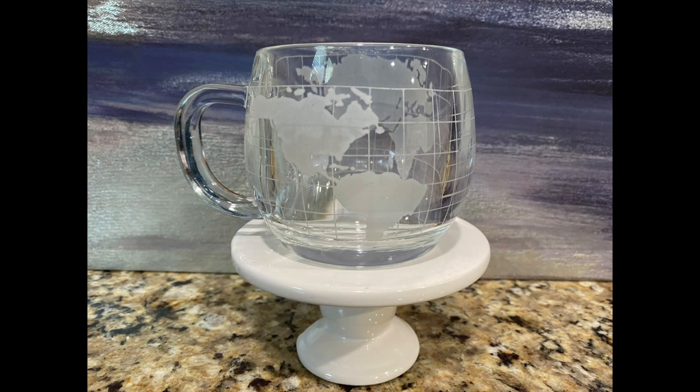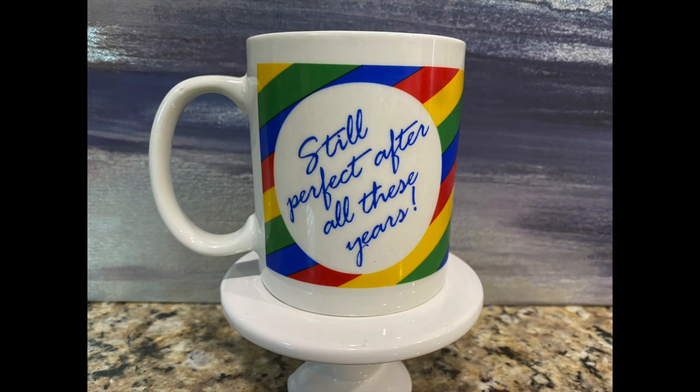The first piece I'd like to share with you is this Nestle World Globe mug — I've sold these in the past in my booth, so I decided to pick this one up. When I get enough I'll put them back in my booth and sell them again. Next I bought the rainbow mug that says 'still perfect after all these years' — I thought it was so fun. I love rainbow mugs, they're so happy, and even though it was a little expensive I thought it was well worth it.